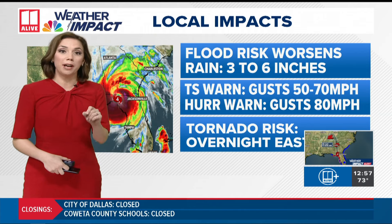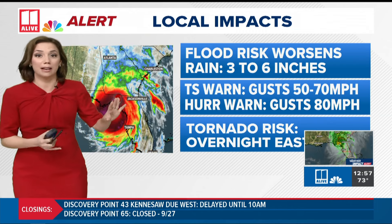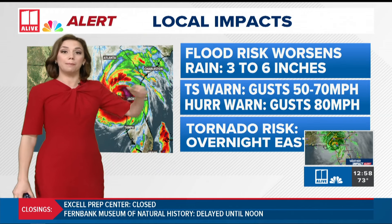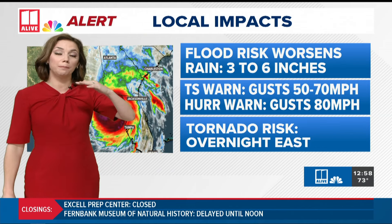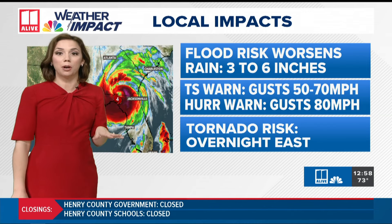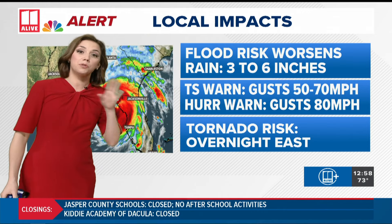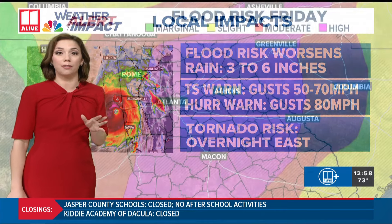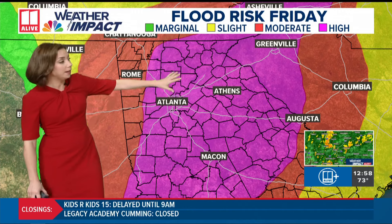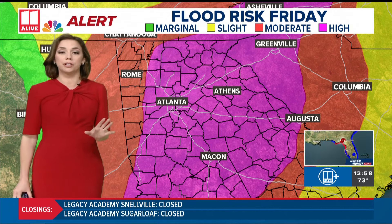We think the center of Helene will end up going just east of Atlanta — that's where the higher end of wind speeds will be, with around 50 mph on the west side of Atlanta. Everyone should be prepared for those higher gusts. If you're in a hurricane warning — that means Griffin, Spalding County, Pike, Lamar, Upson, and Butts County — you could see gusts up to 80 miles per hour. The tornado risk is also something we'll be watching overnight, though we're hoping the most significant tornado risk stays southeast of our area. Most of our viewing area is in a high risk of flooding tonight.